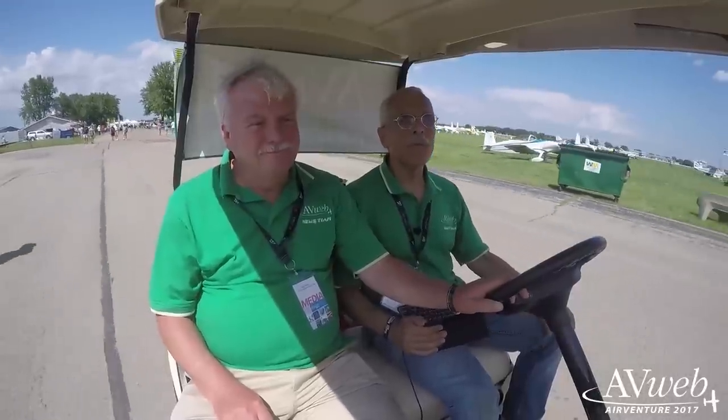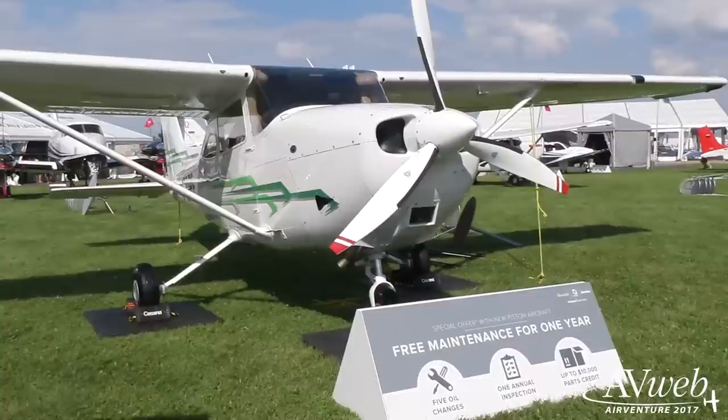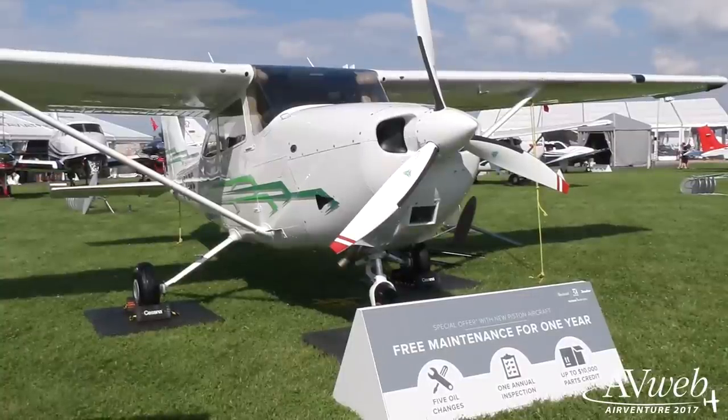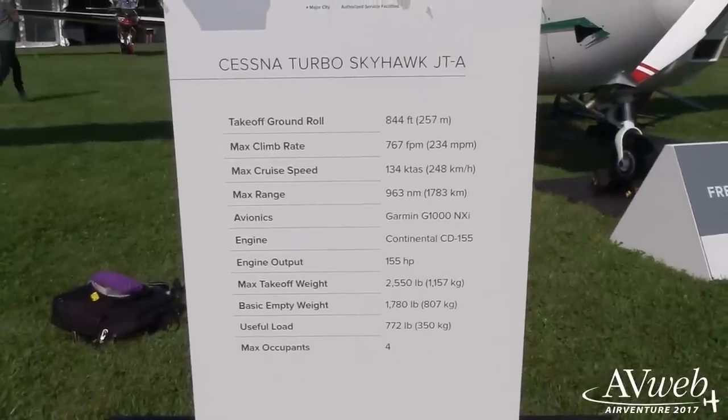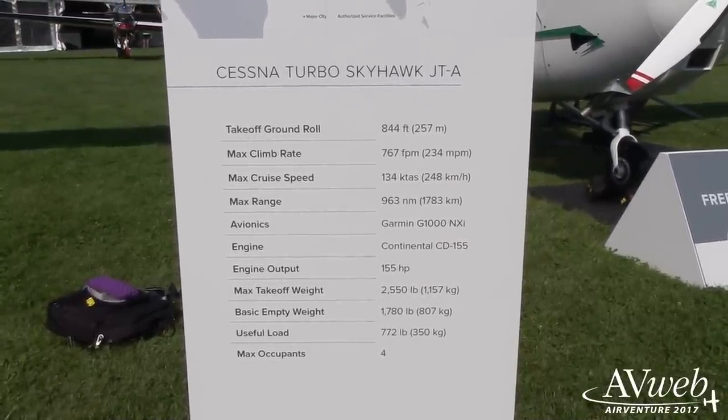Further on the subject of diesel, Cessna is finally out with its diesel-powered JT-A. As you probably know, this airplane uses the Continental 155 horsepower turbo diesel, and Cessna has really been working on this for about 10 years. It was introduced in 2007, and because of problems with the then-tethered engines, they withdrew the project. Now they've revitalized it and say it's ready to start shipping.